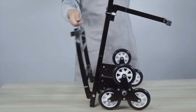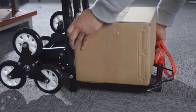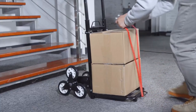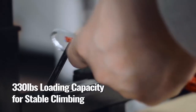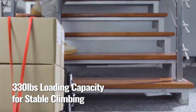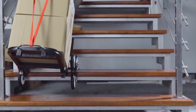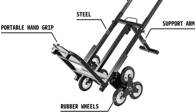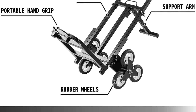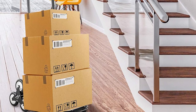Even the length of the unit is 44 inches, which allows you to carry bigger items like refrigerators. The package also includes a stretchable cord, which is useful when you are handling a heavy load. The overall weight of the unit is 17 lbs. Compared to other heavy-duty carts, this is lighter and easy to maneuver.